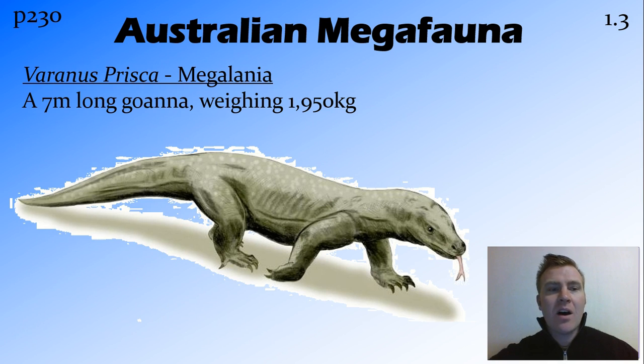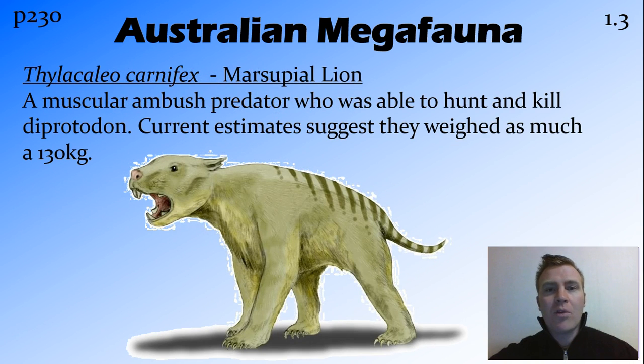One of the definite predators at the time was Megalania, a seven metre long goanna that weighed close to two tonnes. There's evidence of it attacking a few of the other megafauna around at the time. The other top predator, and probably a bigger predator than Megalania, was the marsupial lion. It was a huge ambush predator that weighed about 130 kilos. However, it's not actually related to the lion — being a marsupial, lions are placentals. It's more closely related to wombats.